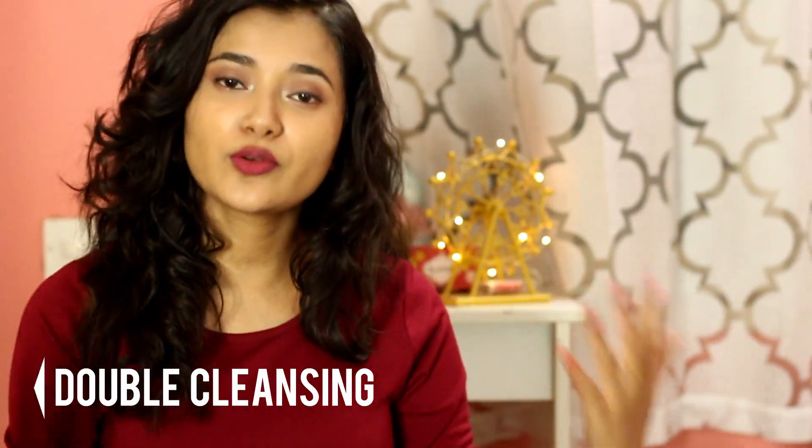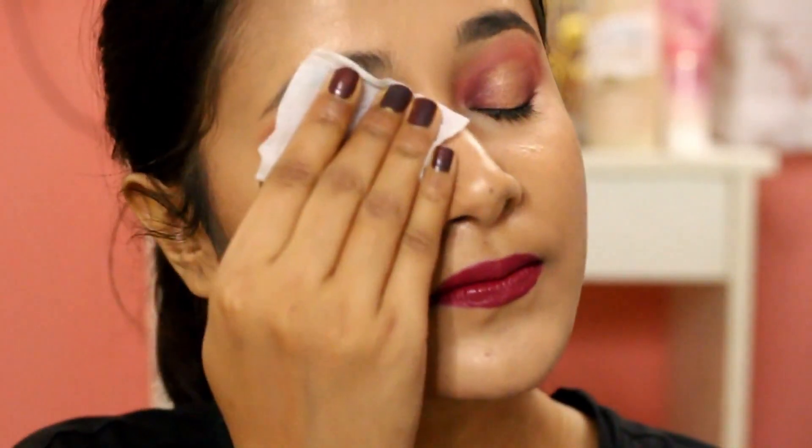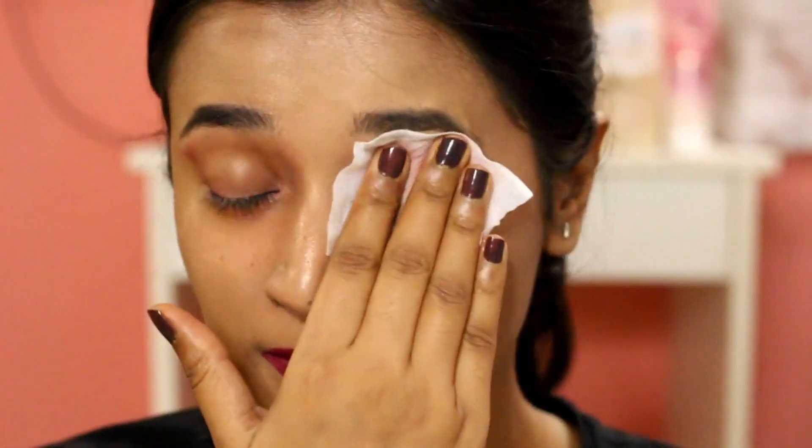First things first: cleansing — and not just cleansing, it's double cleansing. I've been doing double cleansing for a very long time, but now I'm very particular about it. On days when I don't have heavy makeup — just a BB cream, a little concealer, eyebrow product, very minimal — I use Simple micellar water. These are very gentle and only get rid of basic makeup, which is why they come in handy when my skin doesn't need a harsh makeup removal process.